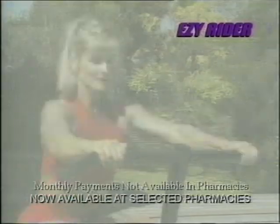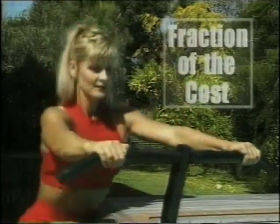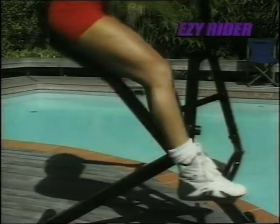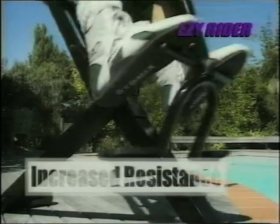Now you can get a lean, toned body with a rider that's compact, portable and effective at a fraction of the cost. Just start riding and you're instantly exercising all your major muscle groups at once, placing no strain on your joints. And when you're ready for a more challenging workout, just move your feet up to the second set of pedals for increased resistance.